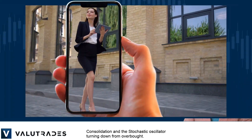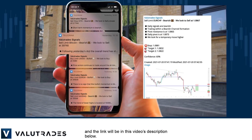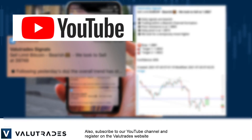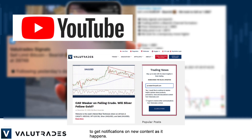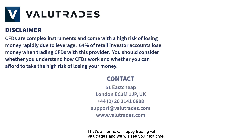Thanks for watching, and don't forget to subscribe to Value Trade Signals — the link will be in this video's description below. Also subscribe to our YouTube channel and register on the Value Trades website to get notifications on new content as it happens. That's all for now — happy trading with Value Trades, and we will see you next time.